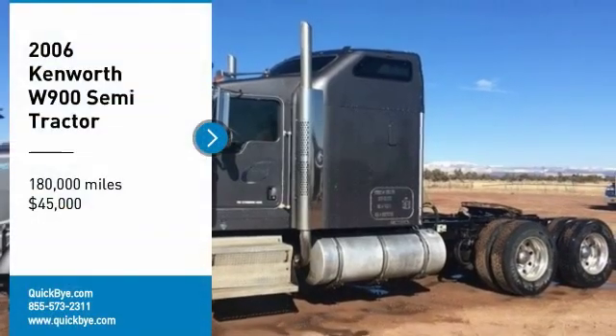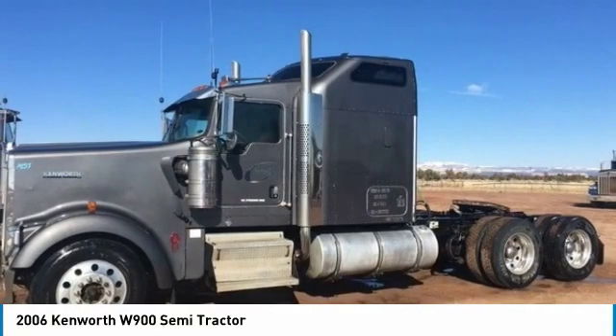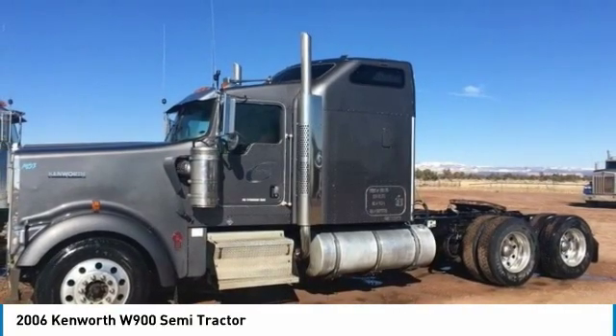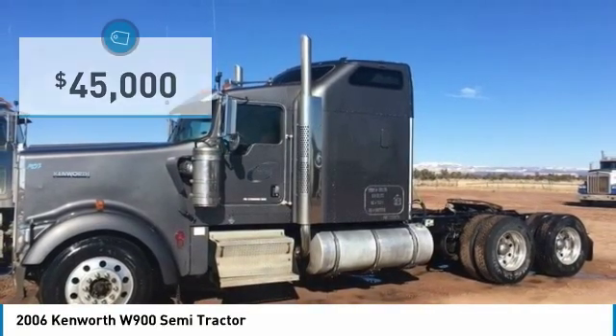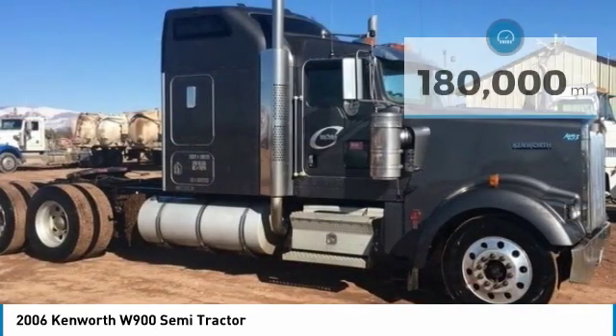2006 Kenworth W900 Semi-Tractor for sale in Roosevelt, Utah 84066. If you are searching for a powerful truck that is extremely performance-oriented, then look no further, because this 2006 Kenworth W900 Semi-Tractor is the one for you.